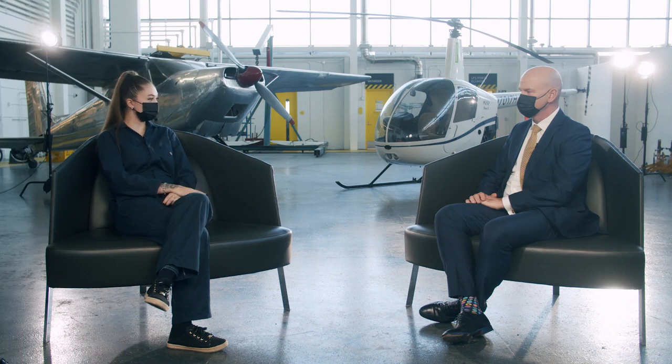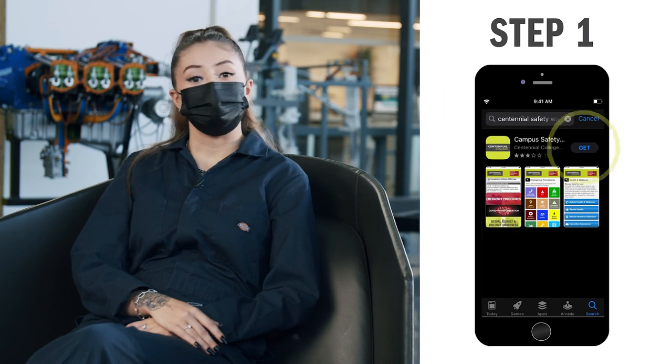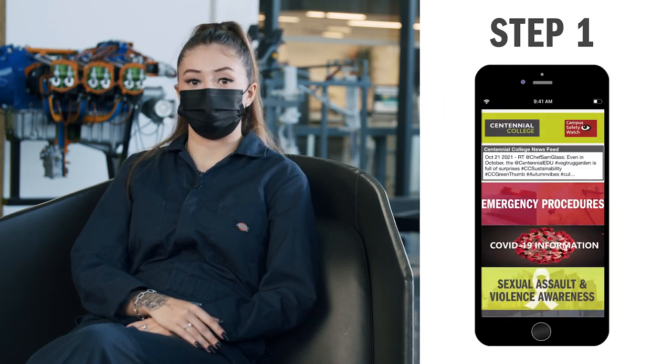So let me break it down — there are just three steps you need to enter campus. Step one: download the Centennial College Safety Watch app onto your phone.